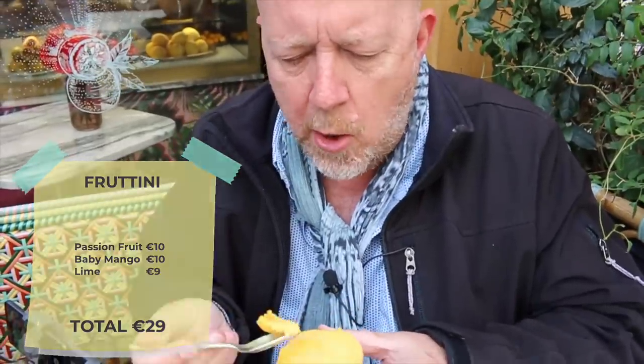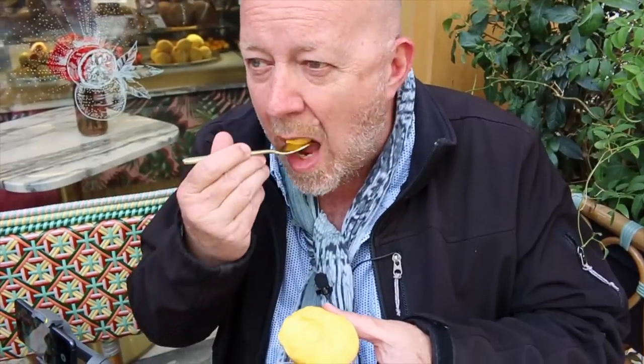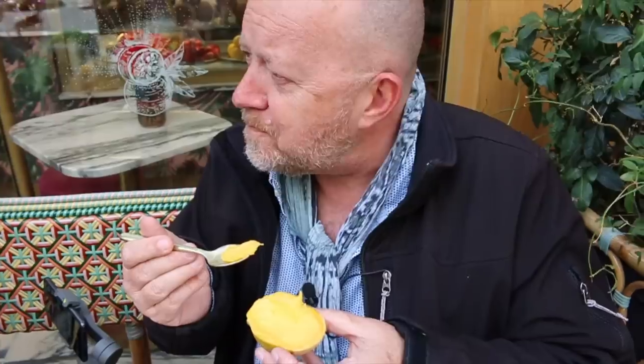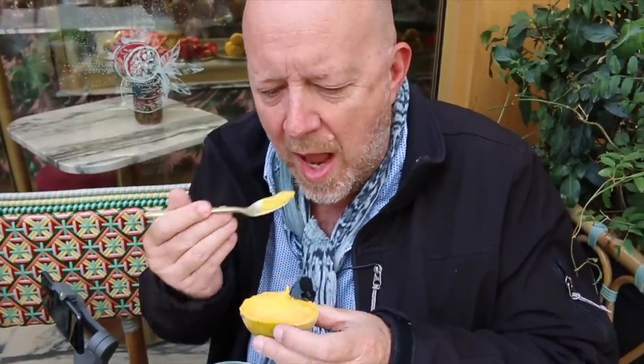This is mango sorbet. It's so smooth — it's incredible. It tastes like ice cream, but it's sorbet. It tastes like pure mango. It's natural, it's light, and it's fluffy almost, but it has that nice texture of real fruit. It's amazing.